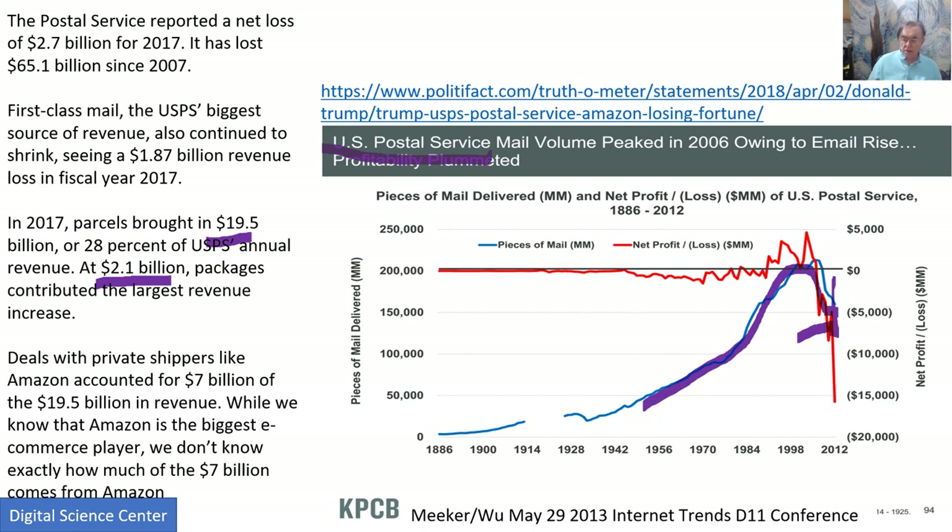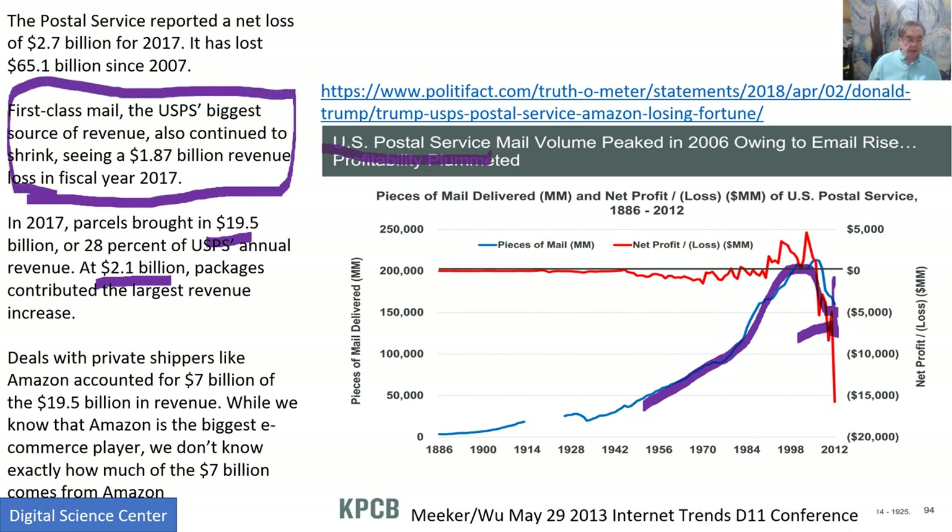Unfortunately, the Postal Service is making a loss at the moment, and it's lost money ever since the recession in 2007. First-class mail is bound to keep on decreasing, because there are so many ways to communicate — email, Slack, Facebook, Twitter, and so on. There are deals which the Postal Service doesn't reveal publicly. Of that $19.5 billion, $7 billion comes from private shippers, which includes Amazon. Okay, that's the end of this lesson on the past.